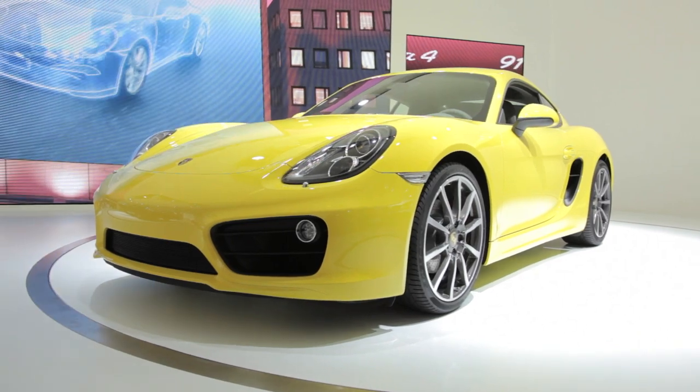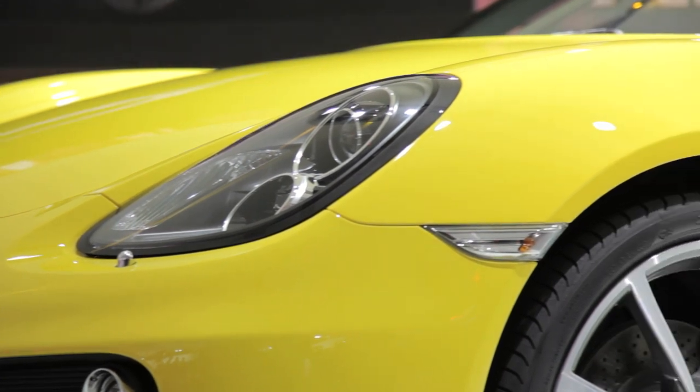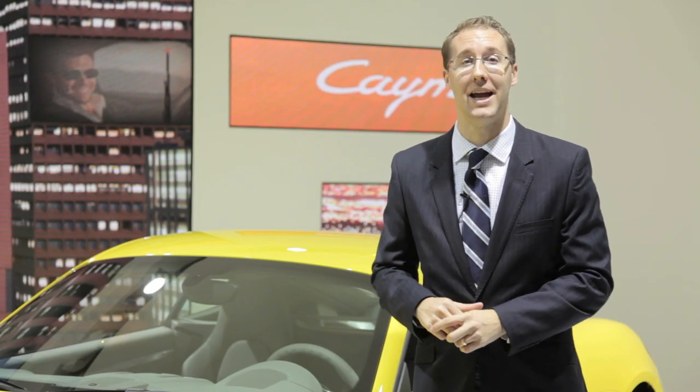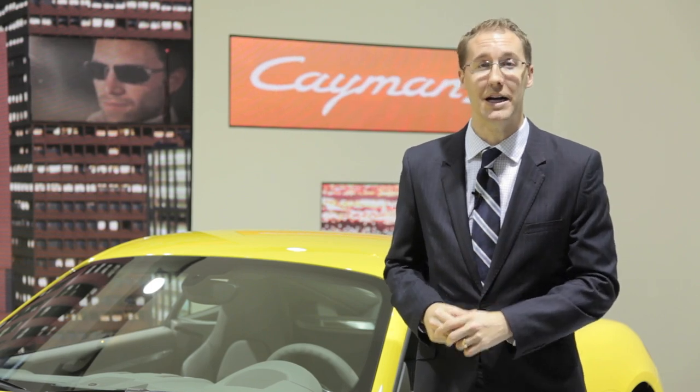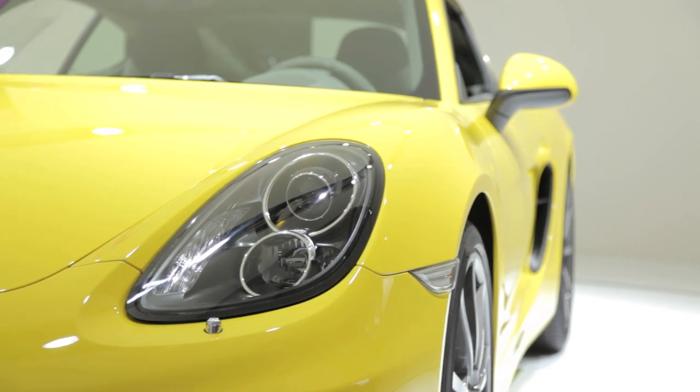The previous generation Cayman's exterior never really got my blood pumping, and based on the sales figures, that was true for a lot of other people as well. But this new car takes the Cayman's design to a whole new level. It's wider, it's longer, and it's lower — and it looks absolutely stunning.